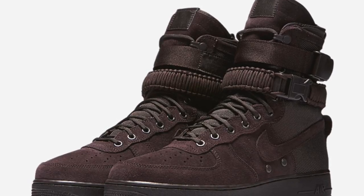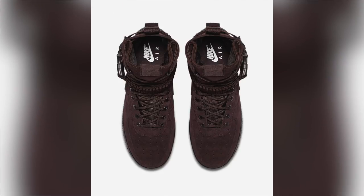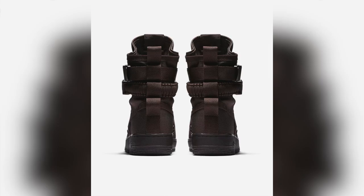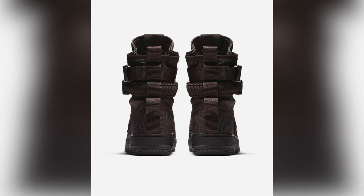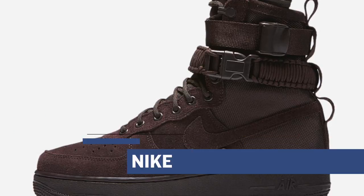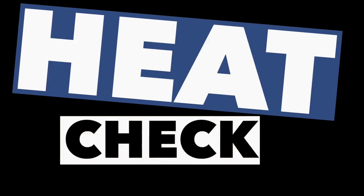This year Nike is also celebrating the 35th anniversary of the Air Force One. They've already been celebrating with different colorways of the Air Force One and the SF version of the shoe. Well, that shoe is now dropping in the Urban Utility colorway — basically a dark or chocolate brown — and they look really sweet. These do release tomorrow and they're going to cost you $180.